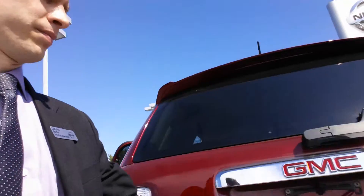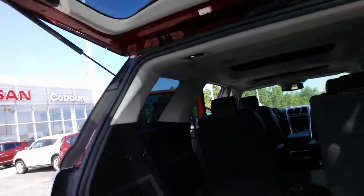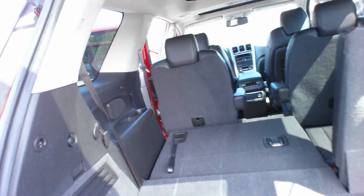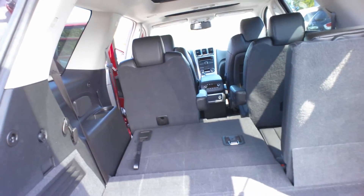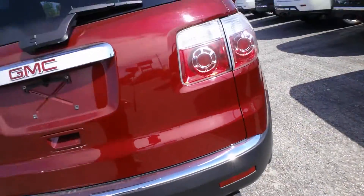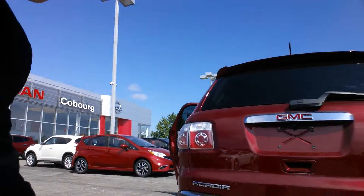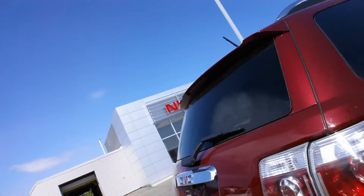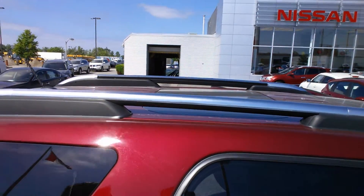We'll look at the trunk. You've got a fold flat third row if you need the cargo space, and you've got the seating if you need that as well. Dual exhaust on our vehicle, and you've got the roof rails if you're doing skiing or such activities as that.